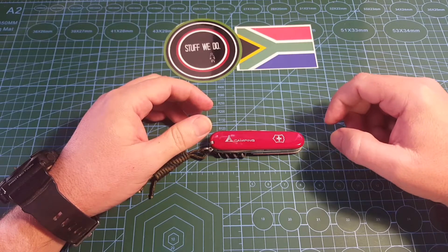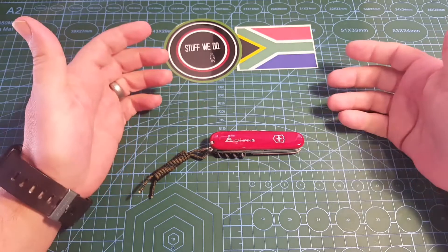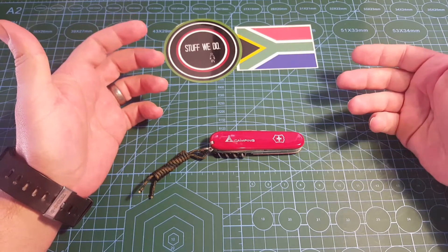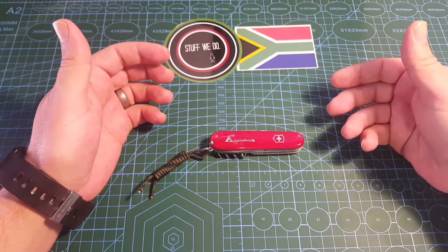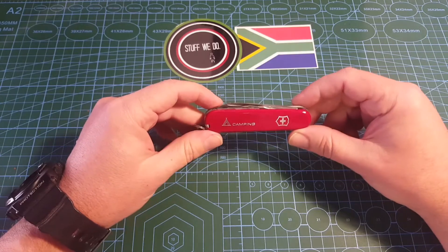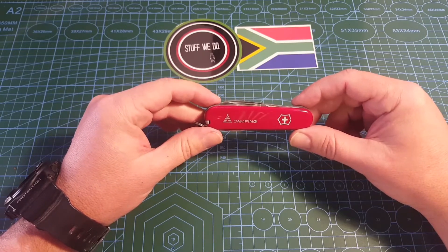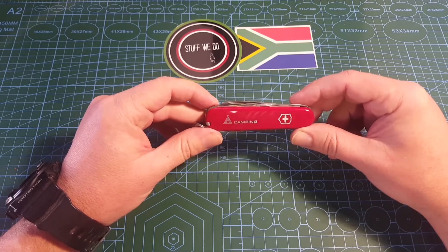you're not going to buy them something that's expensive, something like a custom knife. You're not going to buy them a Joseph Rogers. You're not going to buy them something that they can break and throw away and you're going to cry about it. Buy them something like this. It's inexpensive. It's a pocket knife.